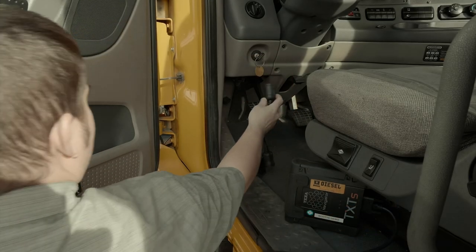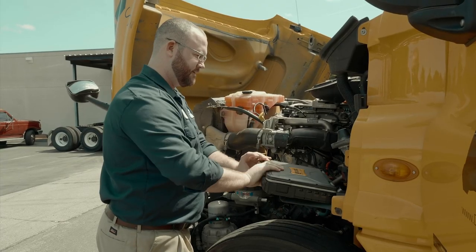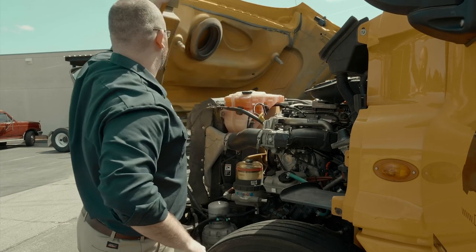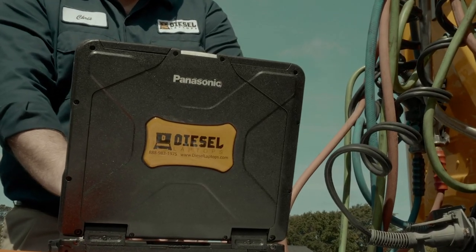Welcome to The DL, the podcast show that talks about everything to do with truck repair and diagnostics for the heavy truck and construction industry. I am your host, Tyler Robertson, CEO and founder of Diesel Laptops.